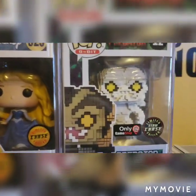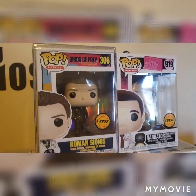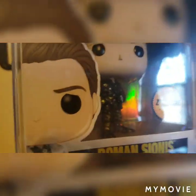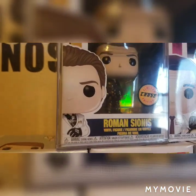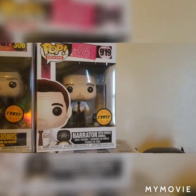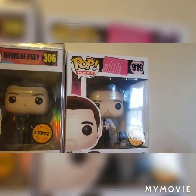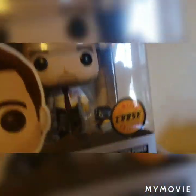Going over a little more, I have the Birds of Prey Roman Sionis chase. What's different about him is he's in a gold and black outfit compared to the normal white outfit he wears. Right there I have the narrator from Fight Club — I personally have not seen the movie, but I really thought this was a cool chase, mainly because he comes with a penguin, which I thought was just the most adorable thing ever.